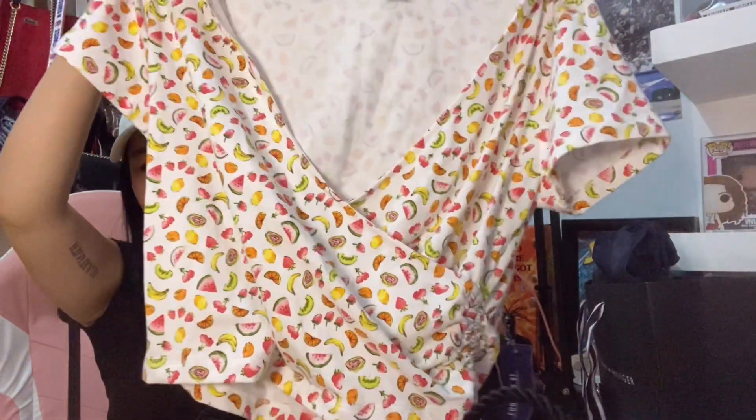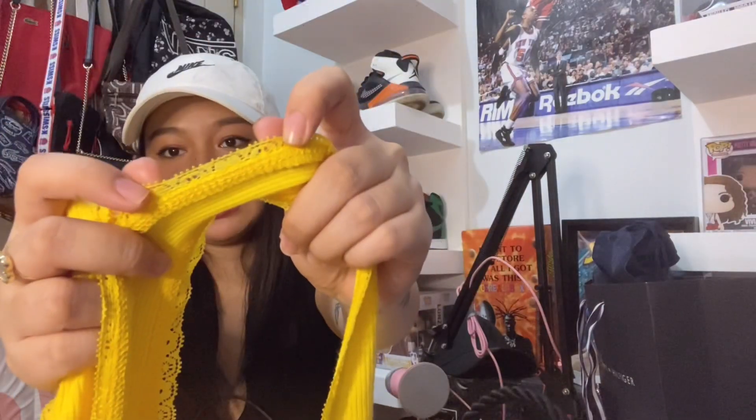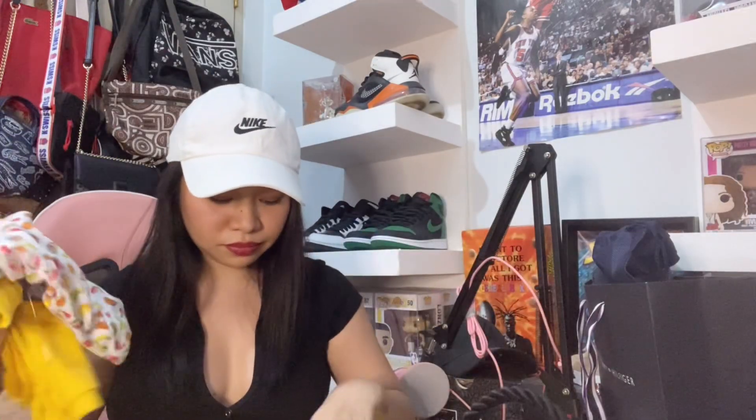Next naman is sa Forever 21. Super sale sa Forever 21 Megamall — buy one take one. Ito guys, ang cute diba? Take one na ito is itong yellow seamless — mushroom lang yung design, may lace sa gilid. 299 for buy one take one.